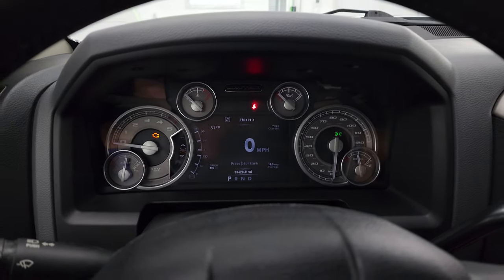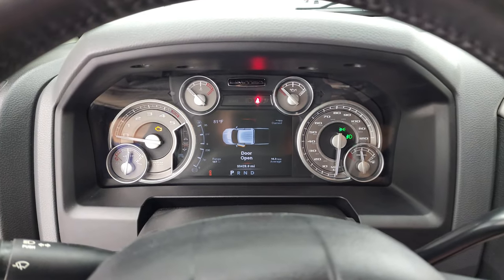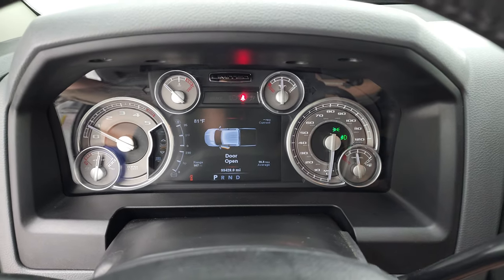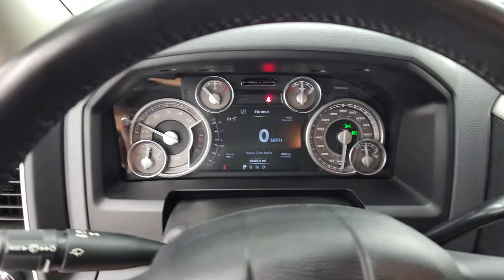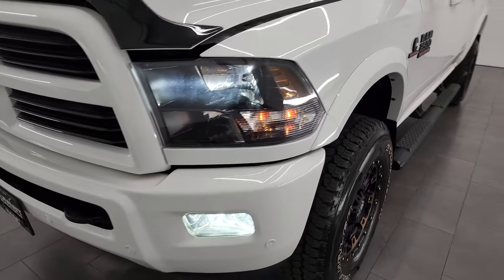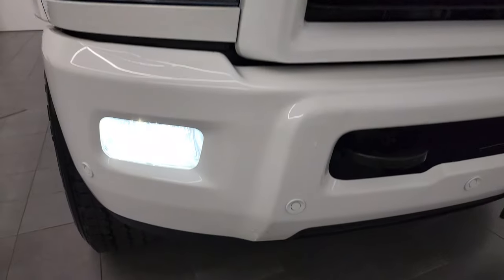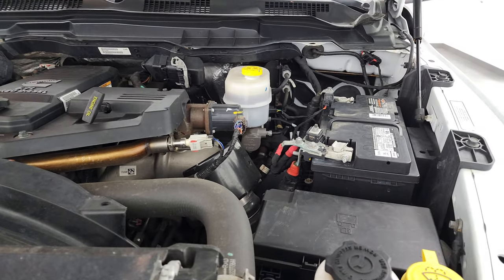We'll start it up and take a look under the hood. They actually did LED headlamps in this truck. It starts right up — no check engine lights or anything like that. You can see those LED headlights and fog lights are extremely bright. Under the hood, we have the 6.7 liter Cummins diesel engine. Engine bay is very clean, runs very smooth.